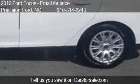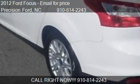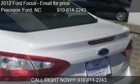Please contact us at 910-814-2243 for pricing details.